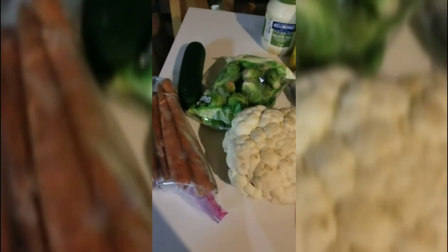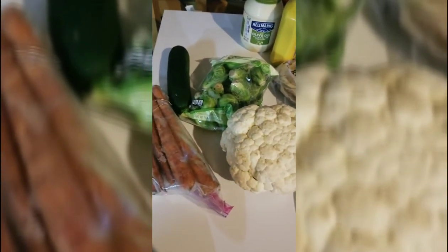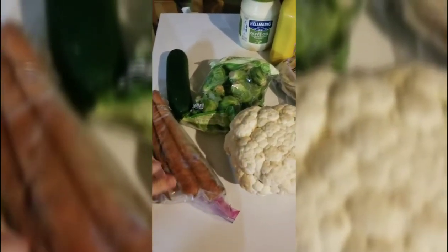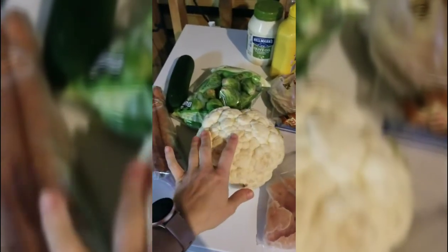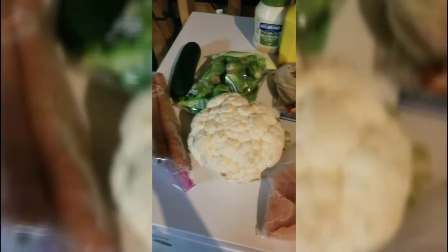Some other veggies pulled from the fridge — I like to have options as side dishes that could also be cooked into a sheet pan meal or casserole. Carrots, zucchini, brussels sprouts, cauliflower — just what I've pulled out right now. There are so many ways you can make this very versatile and always have some veggies in your meal.